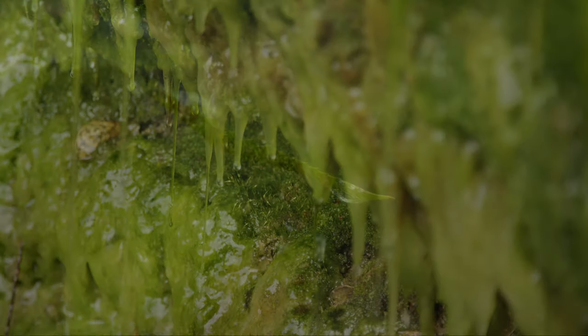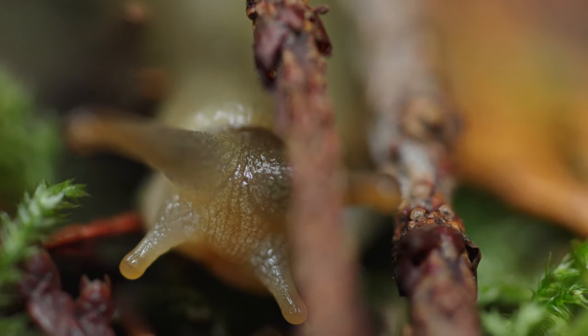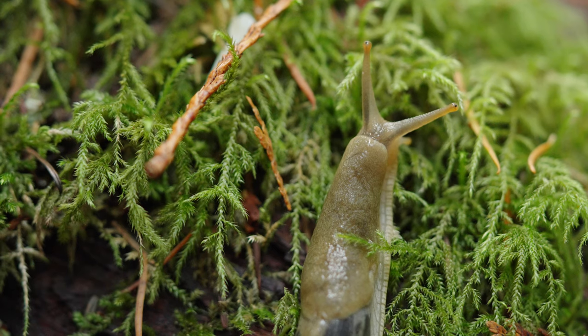We are standing in a very soggy Vancouver Island rainforest. All the rain that we get here means that this forest is full of giants, like the trees behind us. But beyond these big trees, they're also home to giant slugs that love the rain here. And today, we're talking about banana slugs.